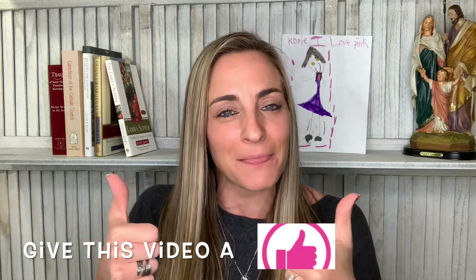Hey everybody, what's going on? Welcome back to my channel. Audra here, the fit, fearless, and faithful mom. If you're new to me, I post homeschool videos every Monday and faith videos every Wednesday. I'd love for you to tap that subscribe button, give me a thumbs up, and leave me a comment below so that we can hang out more often.